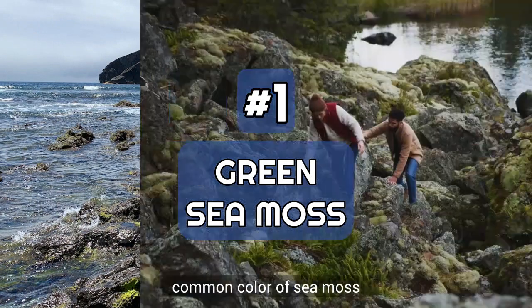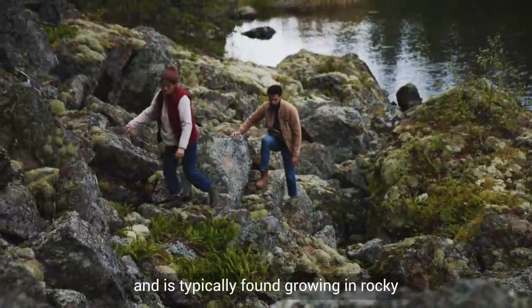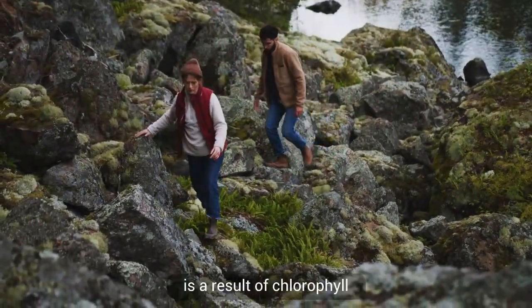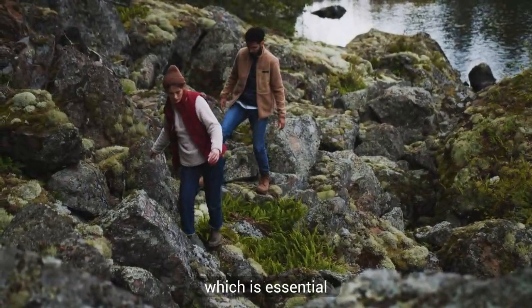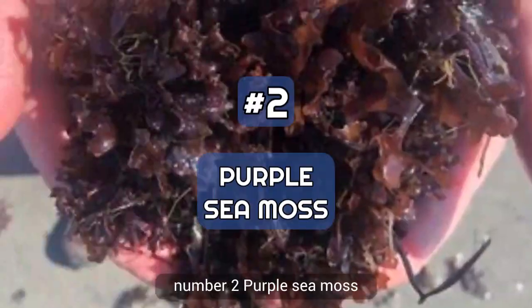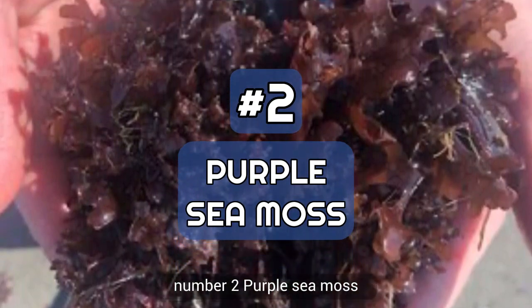Number one: green sea moss. This is the most common color of sea moss and is typically found growing in rocky coastal areas. The green color is a result of chlorophyll, which is essential for the plant's photosynthesis process.